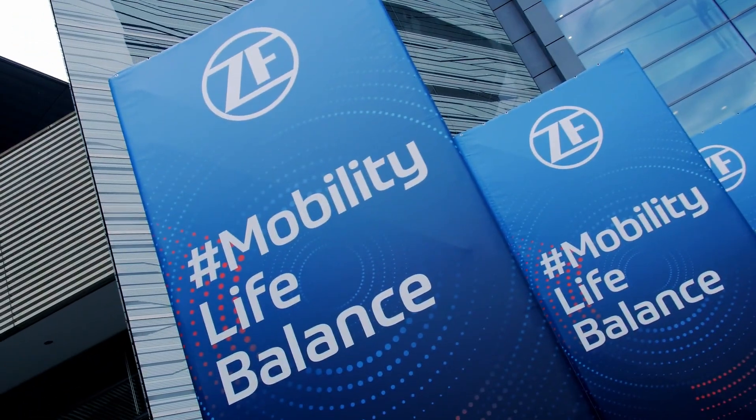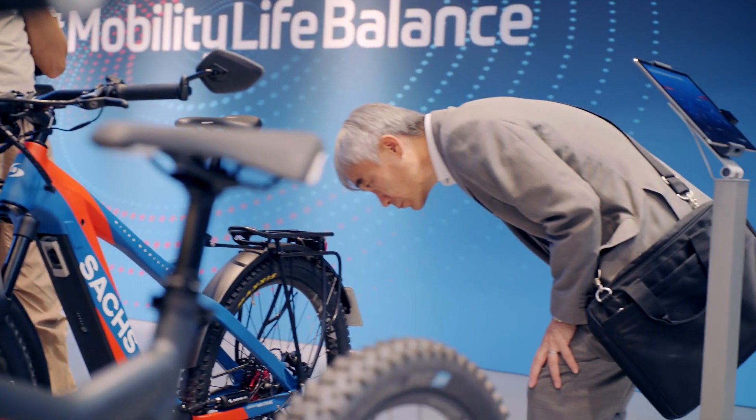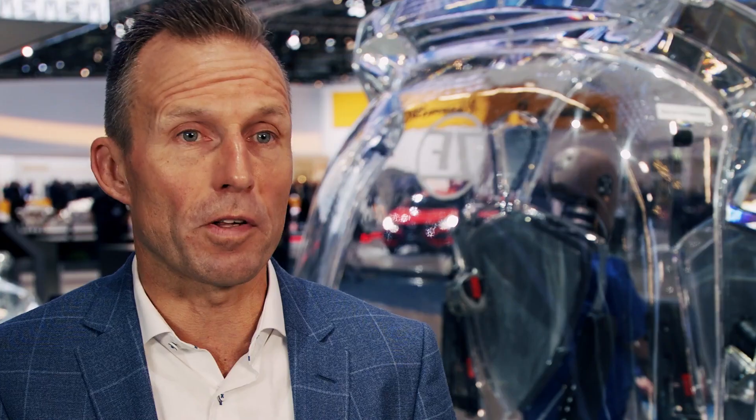Here at the Frankfurt Auto Show we show our whole portfolio. Micro mobility, e-bikes we show, Pesca we show, but as well we show solutions for autonomous driving in city traffic.